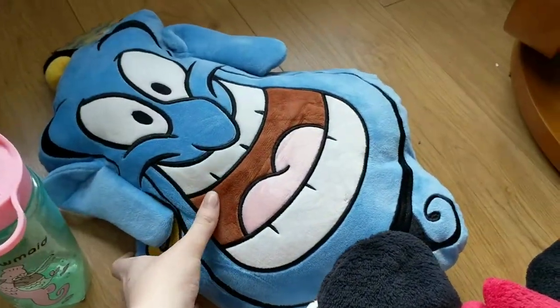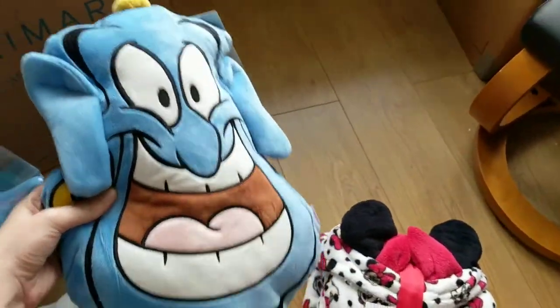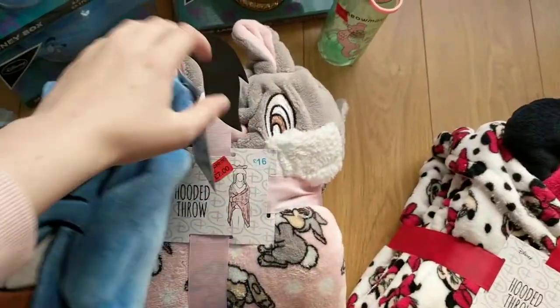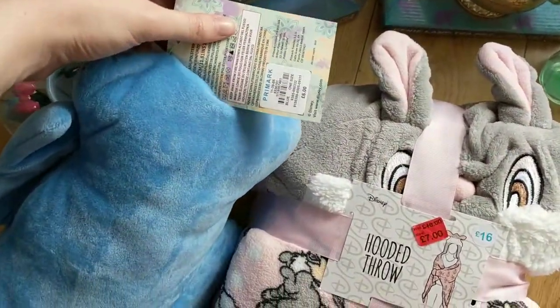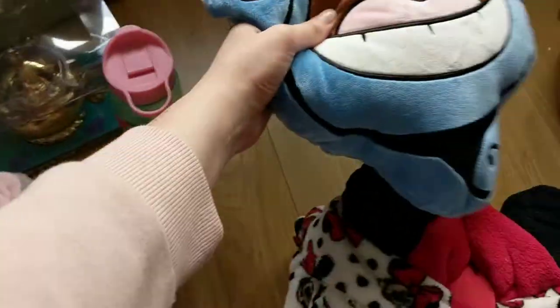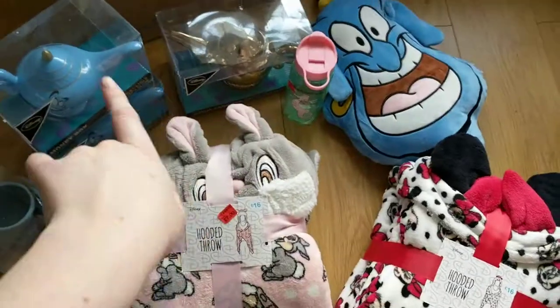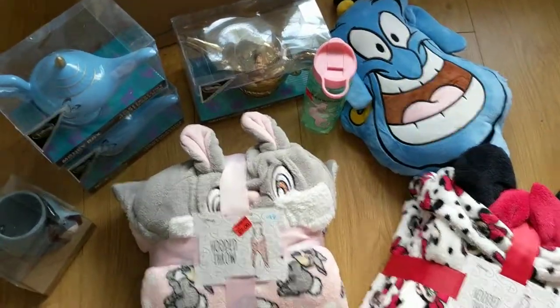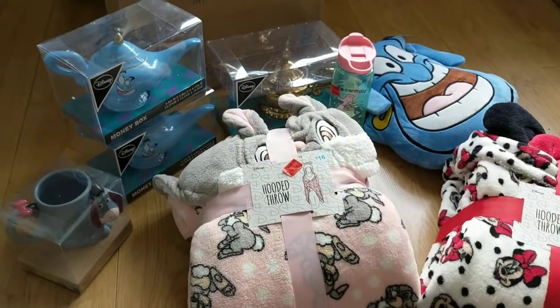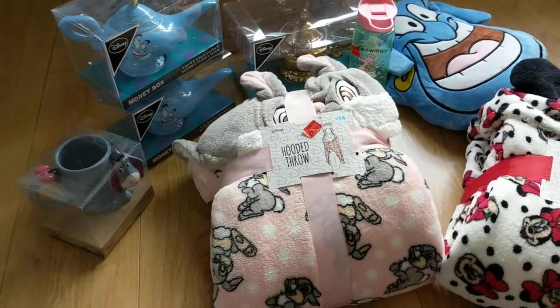And then I got the Genie pillow cushion and he is super soft and he was just £6. I got these from Primark Broughton. They still have lots of them there so I don't think they're going to sell out as quickly as what the Mrs. Potts Beauty and the Beast range did.